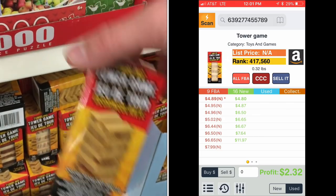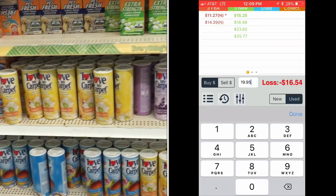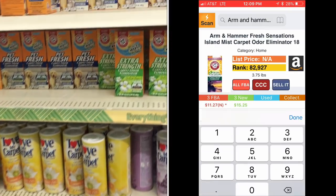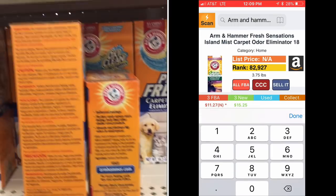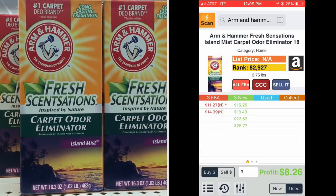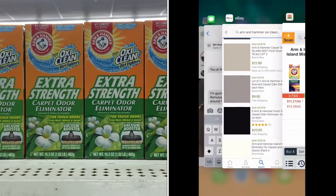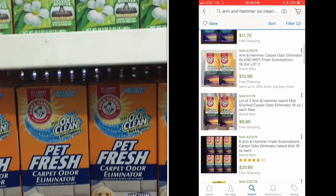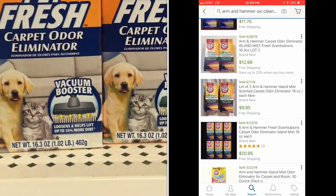The big moneymakers are going to come at the end of the video because I've got to have that engagement YouTube wants. Next up are all these Arm & Hammer Fresh products — stuff you put on your carpet and vacuum up. They're all selling okay on eBay; Amazon, not the best. But what you want to do is lot these up by scent. If you lot them up, you'll save on shipping.